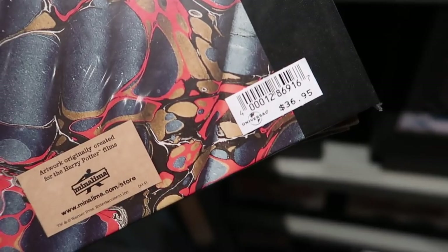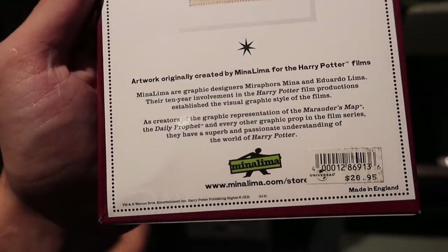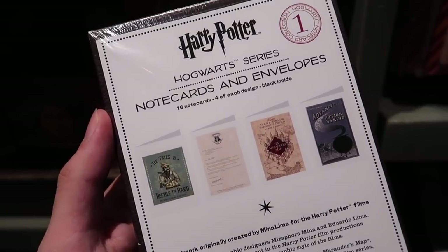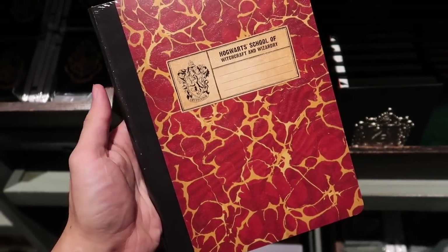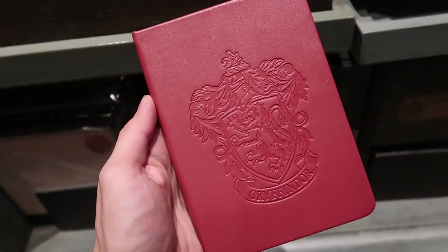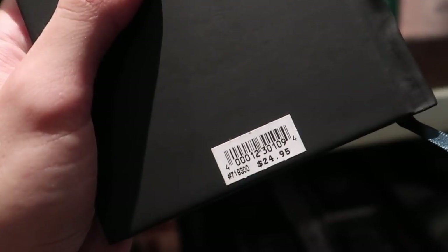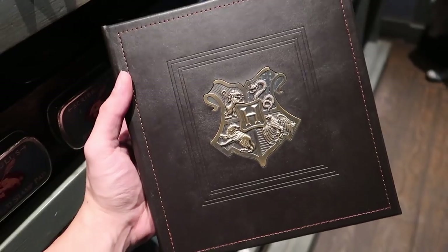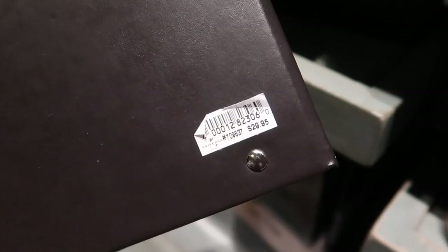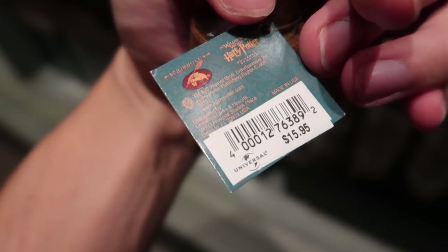Notebook replicas by Mina Lima. House themed notebooks, various sets of notebooks, journal. Rolls of parchment, $10.95. Here's a beautiful photo album with the Hogwarts crest on it, and that is $29.95. Stamps — they have each house as well as the Hogwarts crest for $15.95.